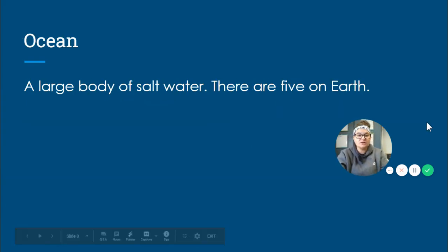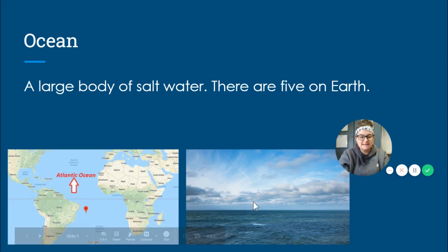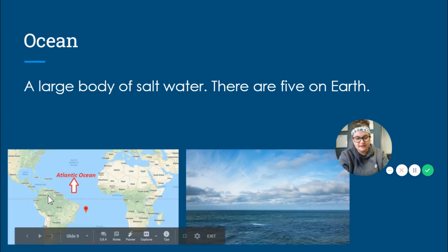The last body of water we're going to talk about is an ocean, and this is the biggest body of water that we're going to be talking about. An ocean is a large body of salt water — there are five of them on Earth. Our oceans are always going to be salt water. It's really hard to capture how big these oceans are. Here is a picture of an ocean — it's just water, you can't zoom out that much. I did include a map here, and here is the Atlantic Ocean. It spreads from the United States all the way to Europe and Africa and it touches some of South America. Remember there are five oceans on Earth.